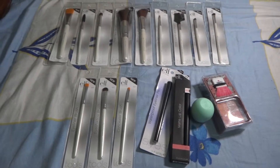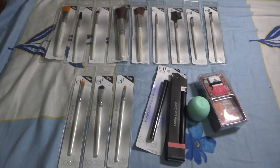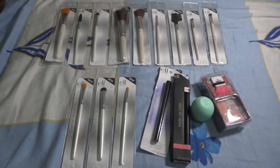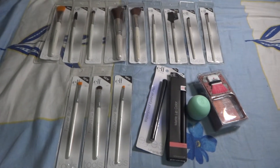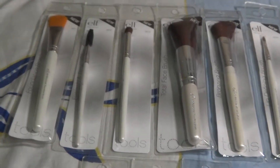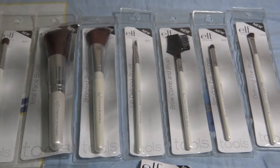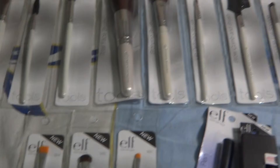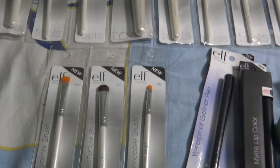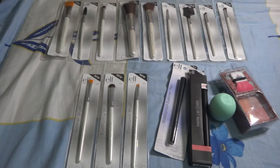I'm pretty excited for my ELF Essential Professional Complete Set of 12 brushes. I don't know what I'm going to do with these brushes, but I just wanted to have them — that's why I bought them from Rukia. There's number one, two, three, four, five, six, seven, eight, nine, and then number fourteen, fifteen, and twenty-one, which makes twelve brushes in total.